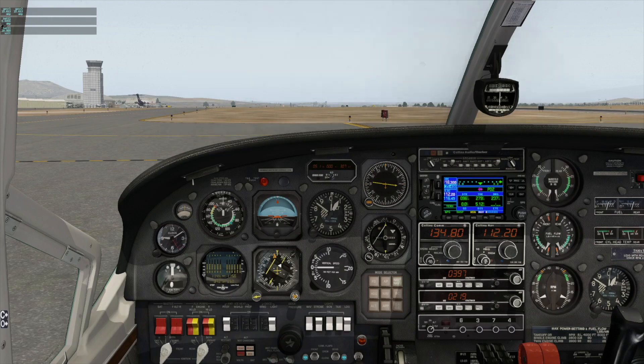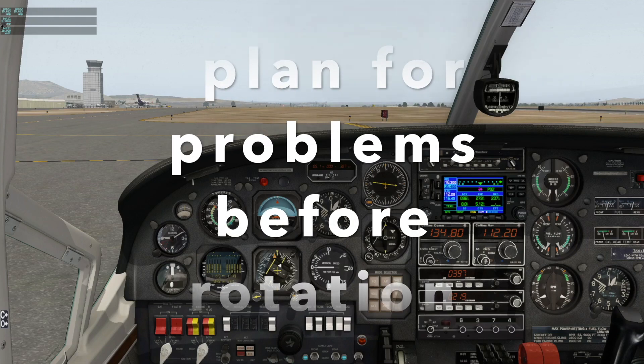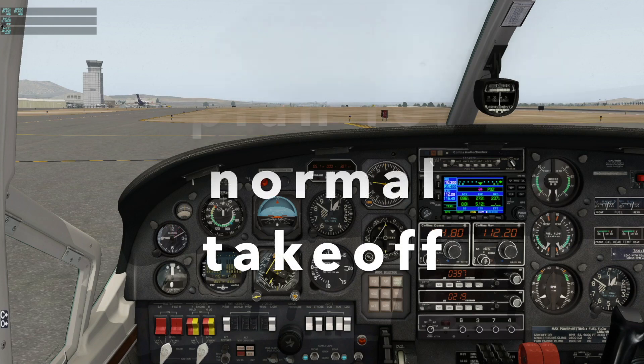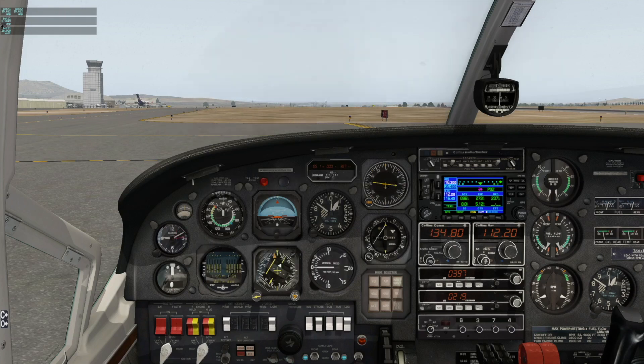Once lined up on the runway, we'll increase power and check that both engines are in the green — all engine instruments good, suction good, electrical good — and verify the airspeed indicator is alive. If something happens below 73 knots, we cut the power levers and stop on the runway. If there's fire or smoke, secure the airplane, declare emergency, and evacuate. Otherwise, clear the active runway to the left and set the parking brake to assess.